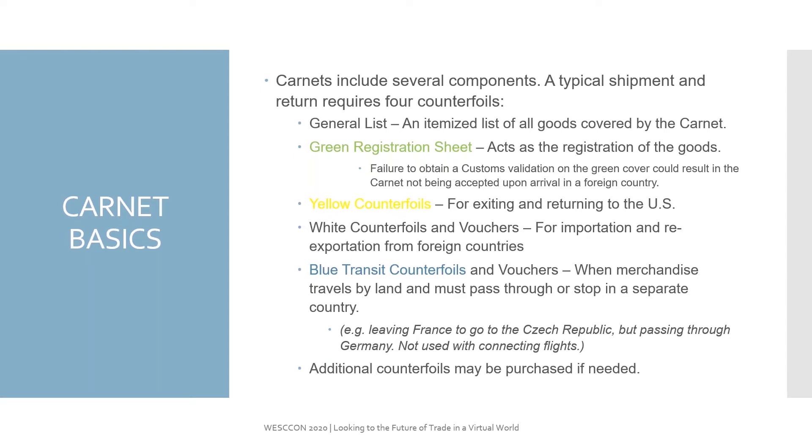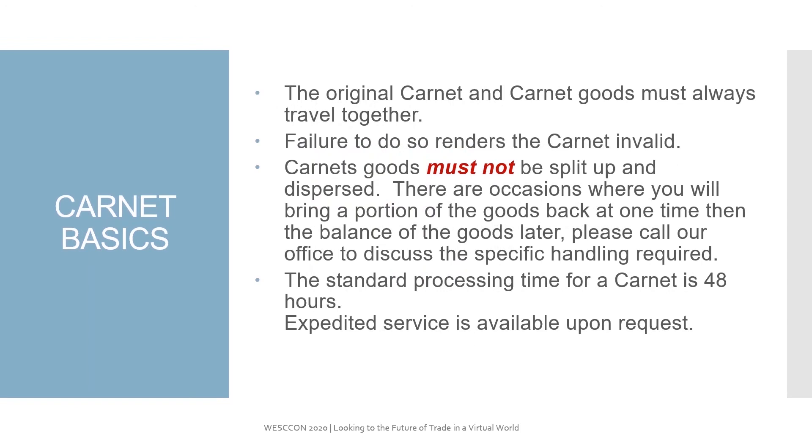If you are halfway through your trip and you determine that you need additional counterfoils to visit more foreign countries, we can always supply those. The original Carnet and the goods need to travel together — failure to do so can render the Carnet invalid. Carnet goods must not be split up and dispersed. There are occasions where you will bring a portion of the goods back at one time and then the balance later. Please call our office to discuss the specific handling requirement should you decide to do a split return. The standard processing on an ATA Carnet is 48 hours. Expedited service, meaning 24 hours, is available upon request.